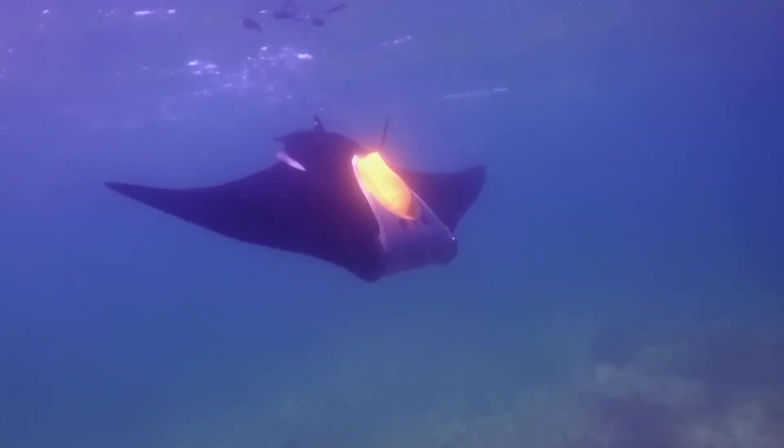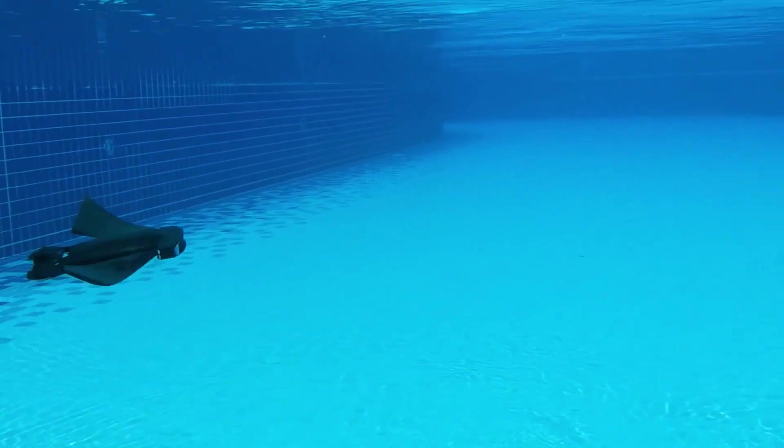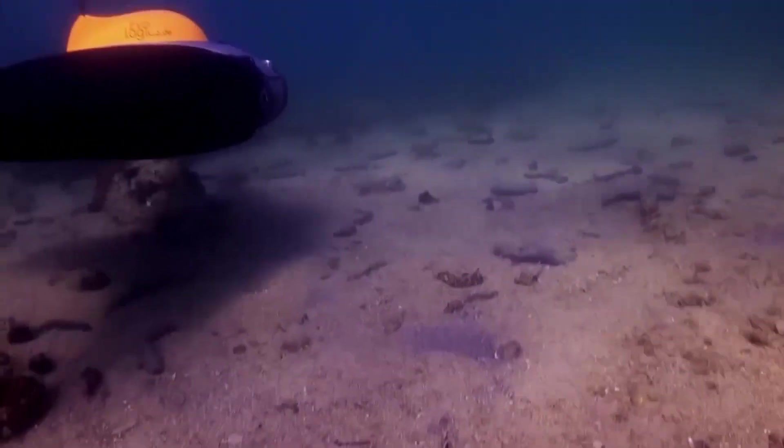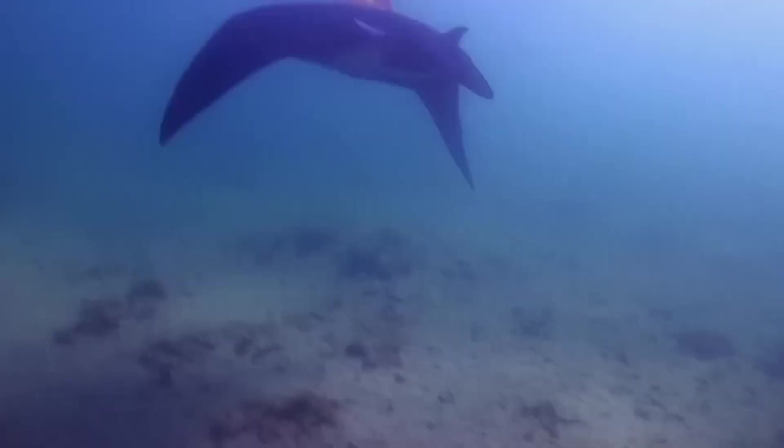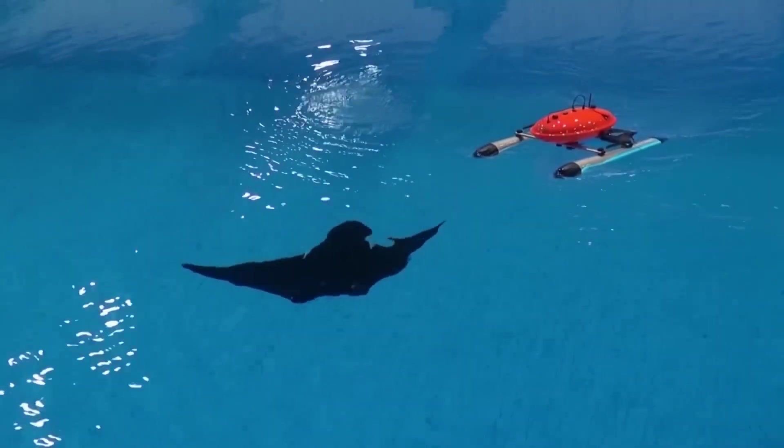The robot's flexible wings serve multiple purposes, allowing it to maneuver in tight spaces, stabilize itself, and conserve energy. Its autonomous capabilities enable it to conduct complex mapping and research tasks independently.